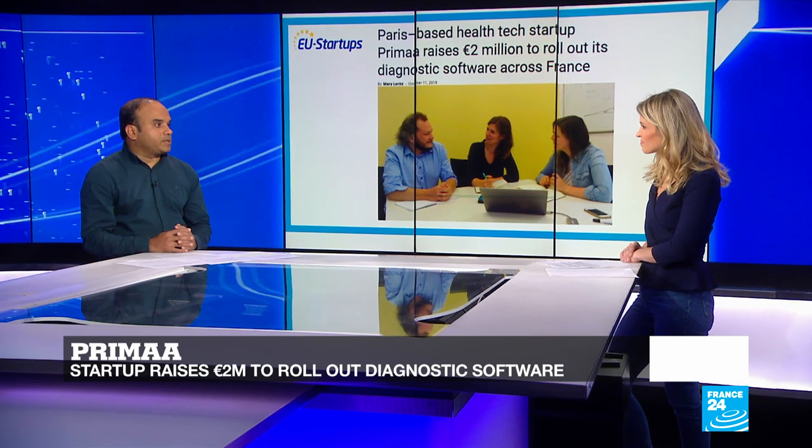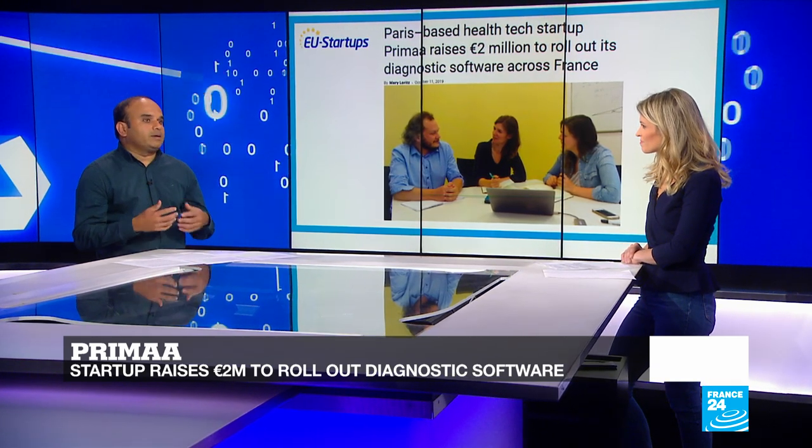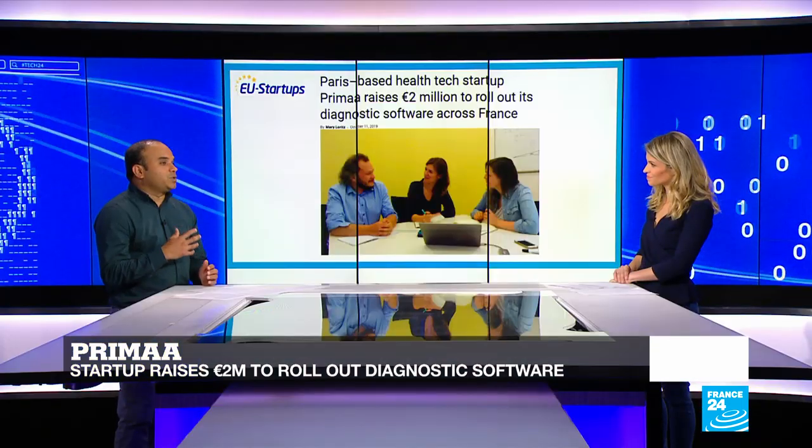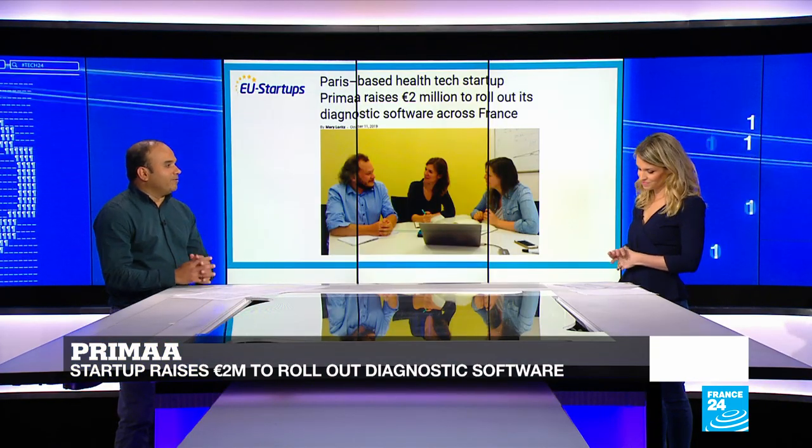There's an example right here from Paris. The startup called Prima has developed a diagnostic software based on AI. It uses the latest innovations in image processing and deep learning that enables a quick, safe, and accurate initial diagnosis, helping to gain time compared to traditional methods. Prima, which was launched by three cousins, has managed to raise 2 million euros from investors recently.